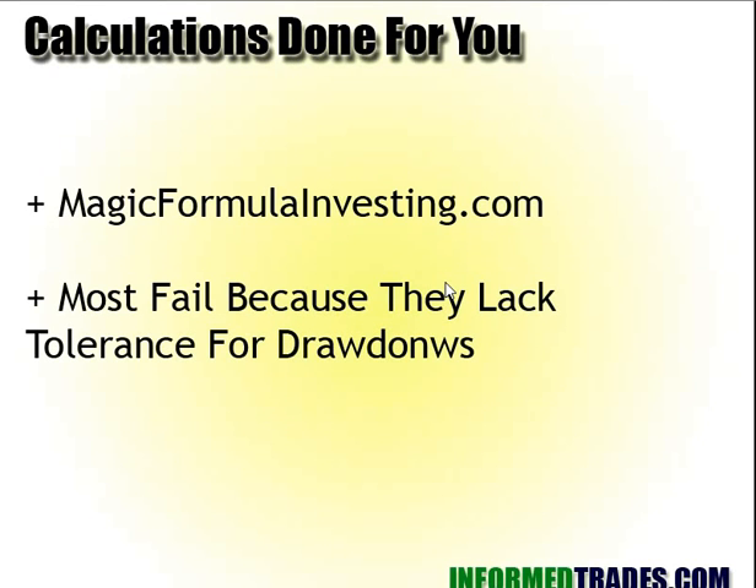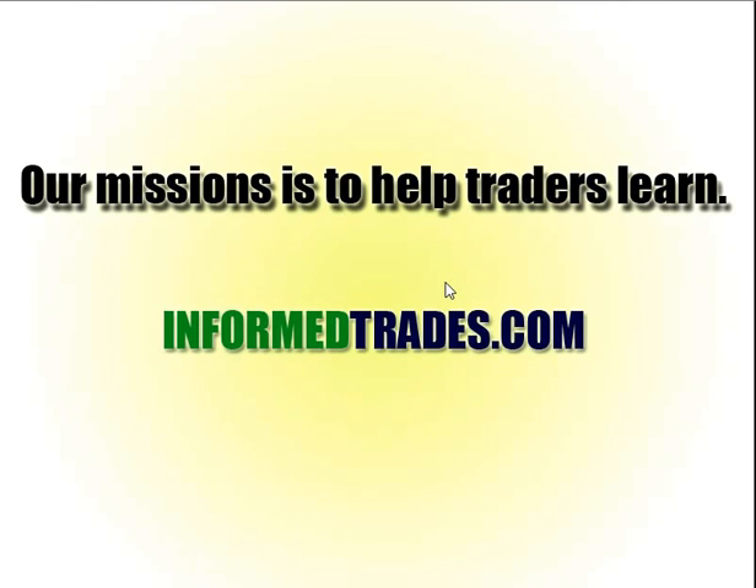The calculations are done for you if you go to MagicFormulaInvesting.com. The hard part that Greenblatt repeatedly emphasizes is that most people fail because they lack tolerance for drawdowns. This is a long-term approach and you have to have the patience for it. If you have any questions, you can join us at InformTrades.com.